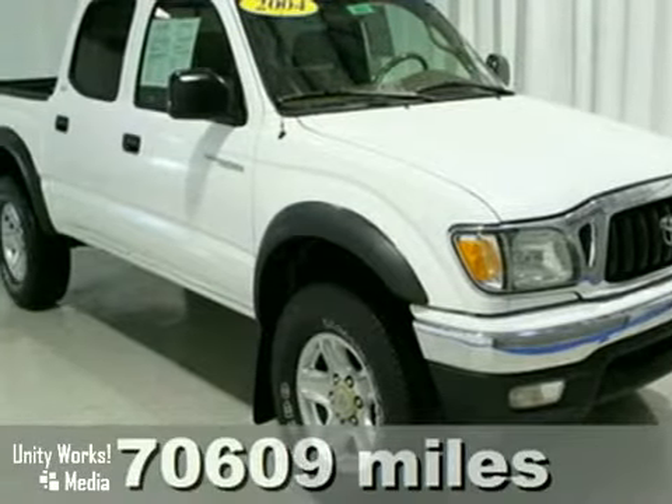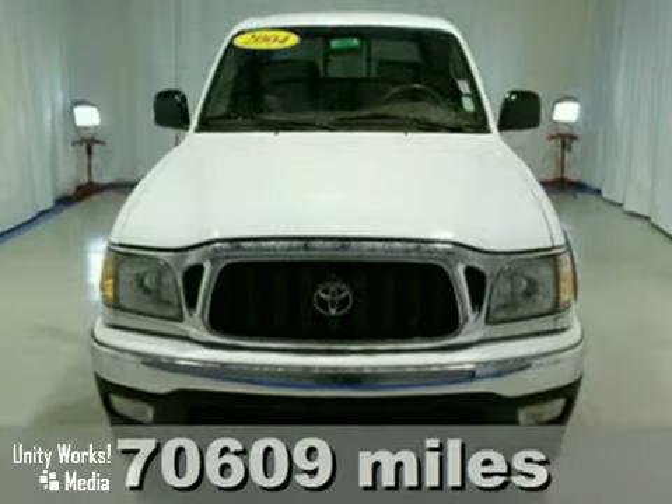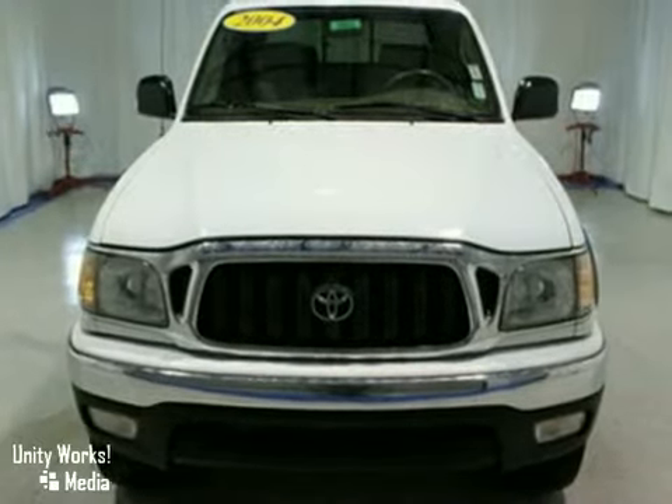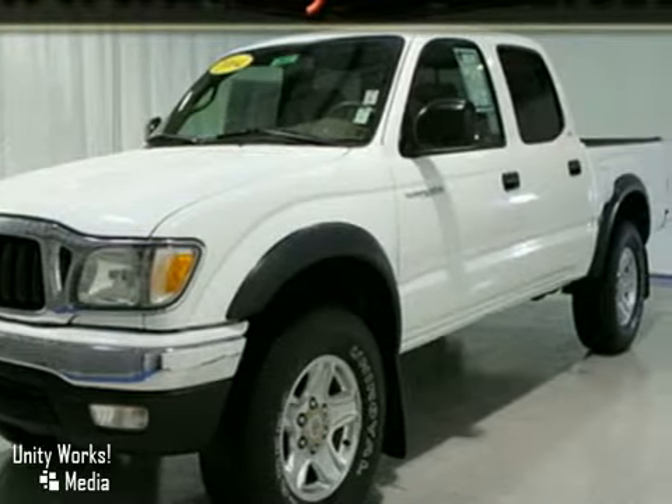We think you'll like this 2004 Toyota Tacoma. Engineering systems include anti-lock brakes with vented front discs, double wishbone coil spring front suspension, front anti-sway bar, and load-ready rear leaf springs.